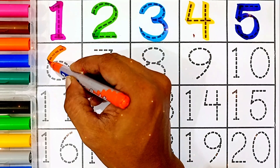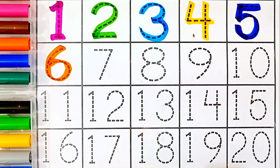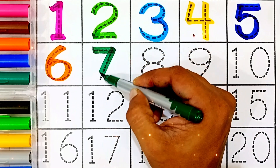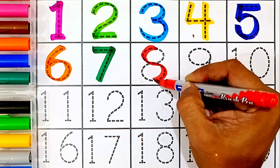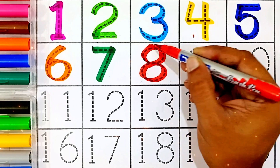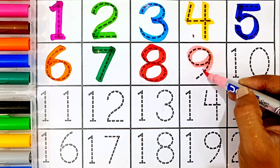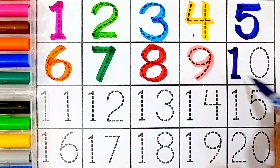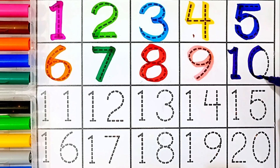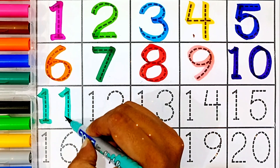Six — orange color. Six, seven — green color. Seven, eight — red color. Eight, nine — light pink color. Nine, ten — purple color. Ten.